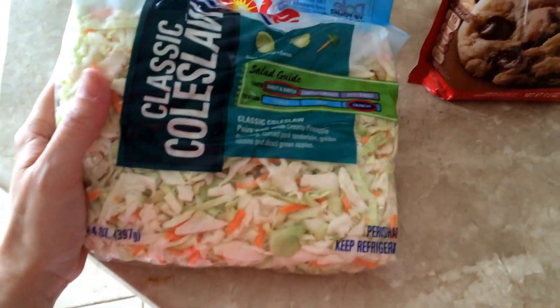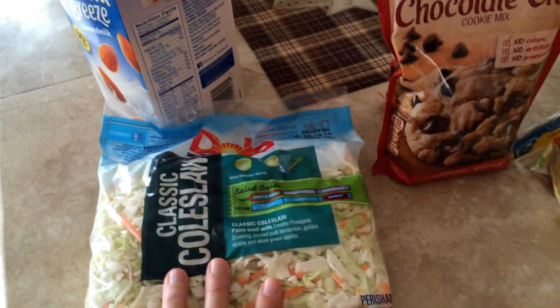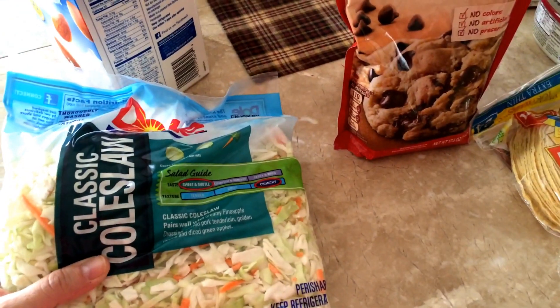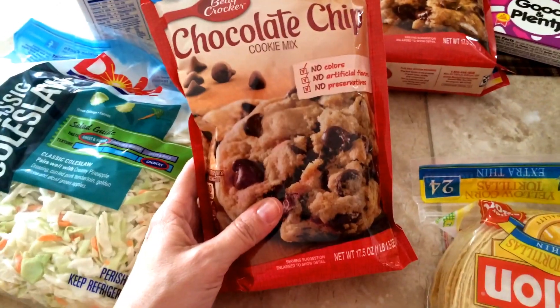Here is some coleslaw. We love to eat this with hot dogs, hamburgers, inside salads. I use it for egg roll in a bowl and stir fries. I really like this stuff. And these are on sale, $1.50 a packet.